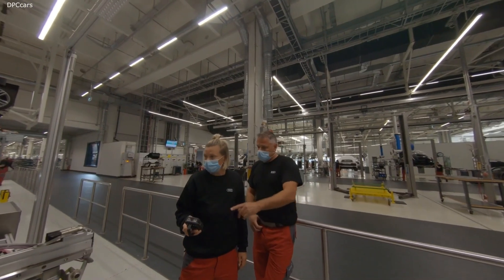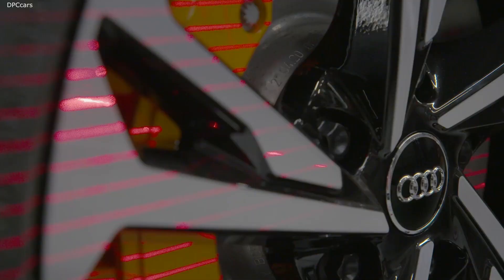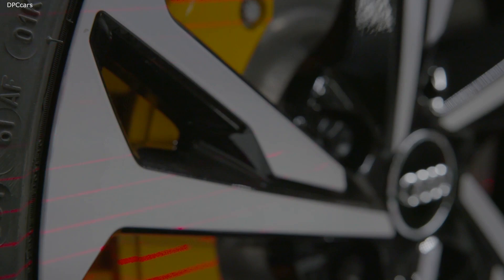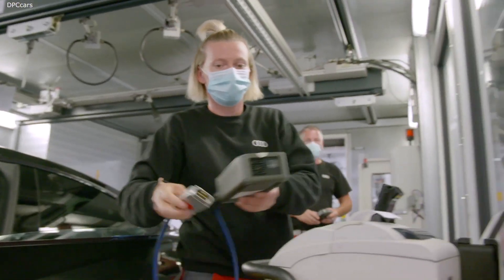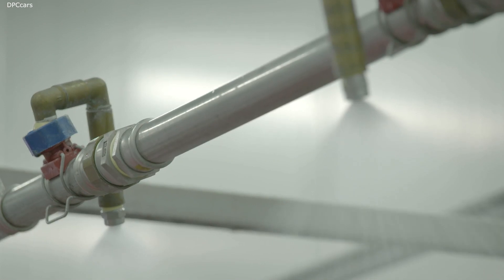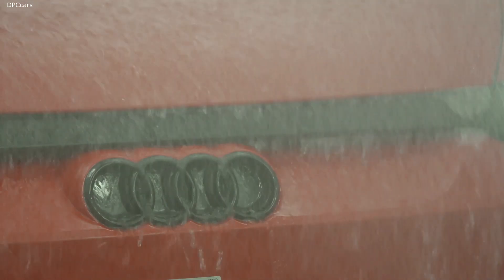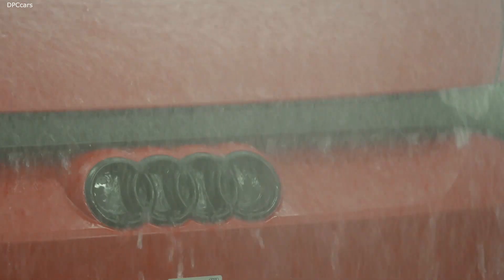The electrification and the overall vehicle network mean the finish team have their work cut out. This is where the components — a hundred more than for the R8 — are calibrated, set and tested. Every Audi e-tron GT has to undergo an eight-minute endurance test to see if it's watertight enough to withstand a downpour. The water is then reused with a closed system.